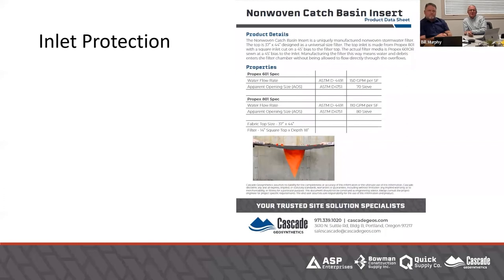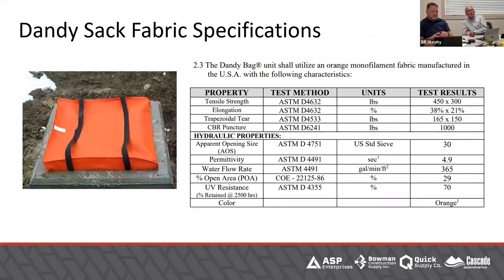Cascade's Catch Basin inserts are used even post-construction, where commercial developments have to protect their inlets as long as someone's keeping an eye on them — they have to do quarterly or yearly inspections. One thing I want to get back to is the specification for fabrics. This goes back to the importance of understanding geotextile. The key element is water flow rate — 365 gallons per minute for this specification. If we used a slit-tape woven fabric that is 5 gallons per minute, that's really not going to do any good. It's basically going to be a dam — water is not going to go there, it will find someplace else and hopefully not go over a curb and cause issues. It's important to understand fabrics and understand flow rates.